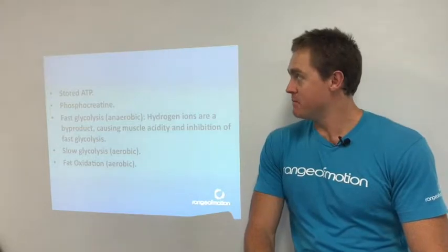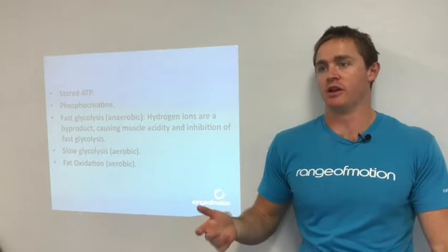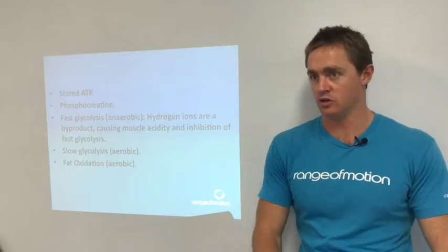So you get some energy from stored ATP. You have ATP stored in your body — there's some circulating all the time — but that may only be enough to last you a few seconds. So that's ultra, ultra short.